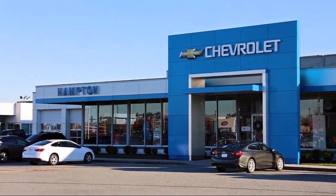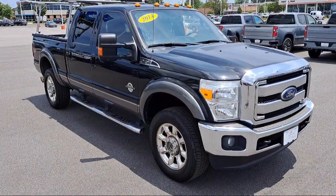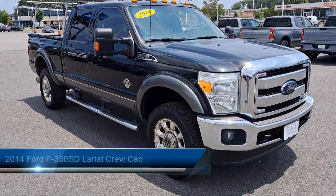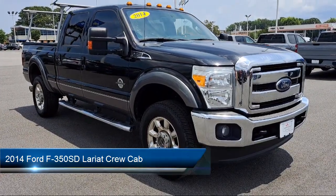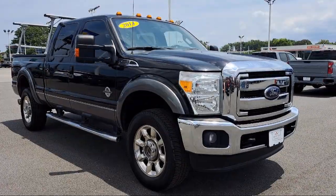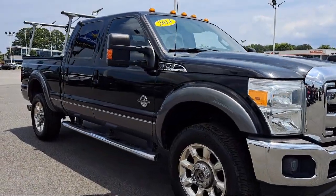Welcome to First Team Hampton Chevrolet, and here's a look at one of our great vehicles for sale. It comes equipped with rear view camera, leather steering wheel with auto tilt-away, parking sensors, chrome bumpers, and sync communication system.